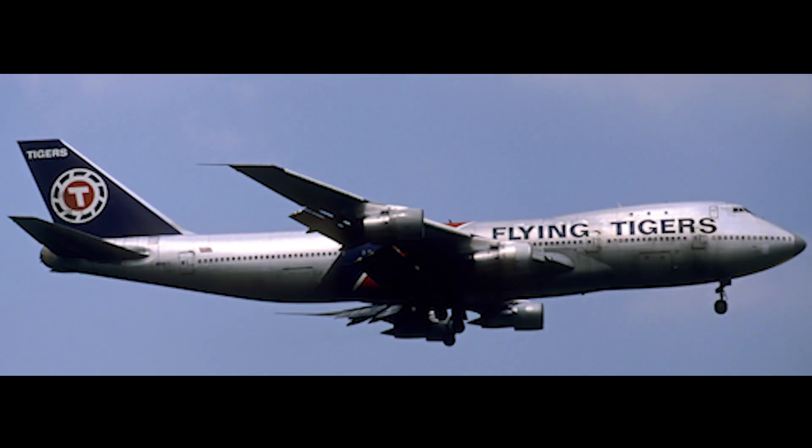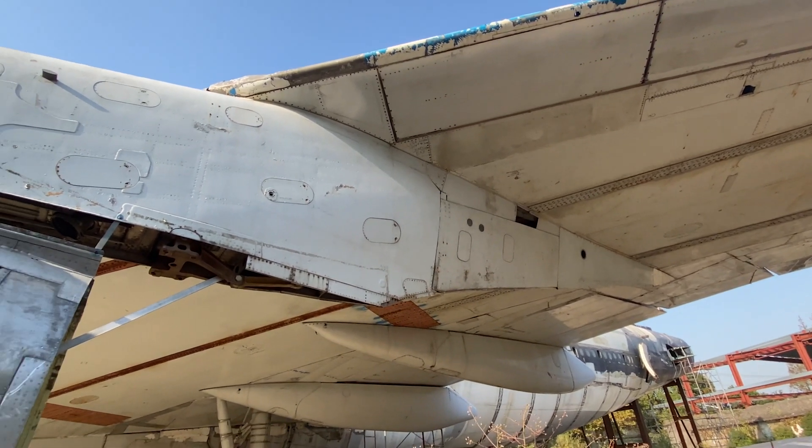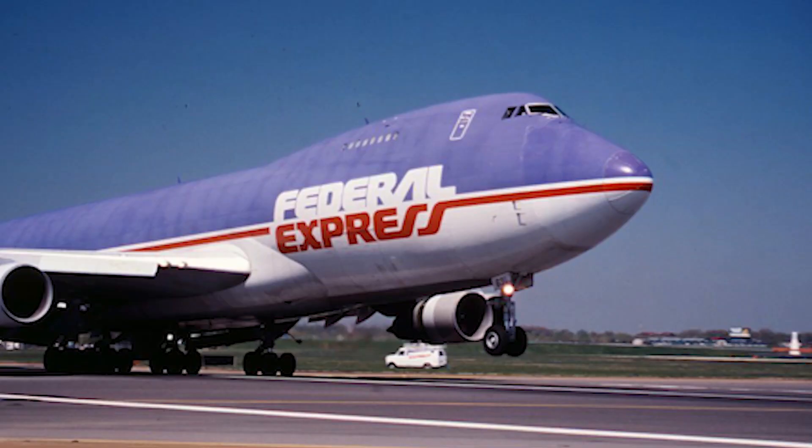According to different sources, it was delivered to Flying Tigers in February 1983 with registration number N819FT. It was flying with them up to 1989 and was passed to Federal Express in August the same year.